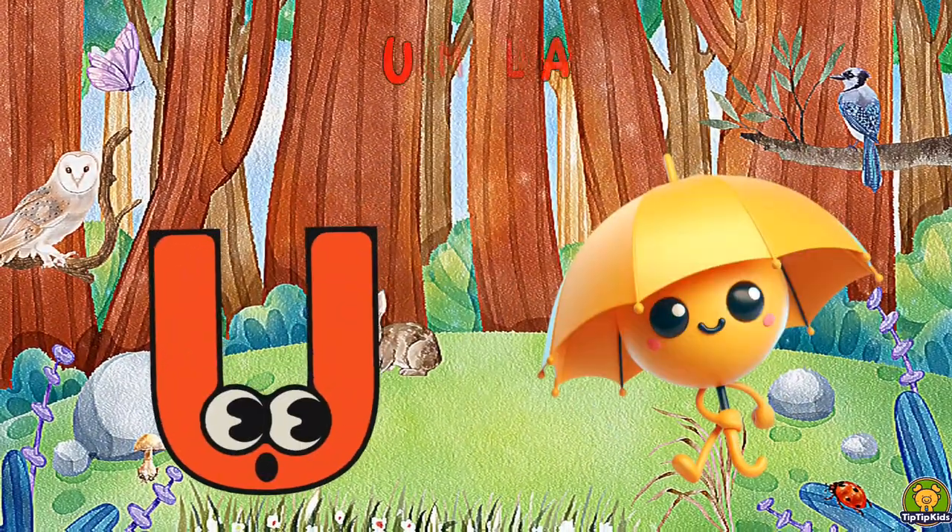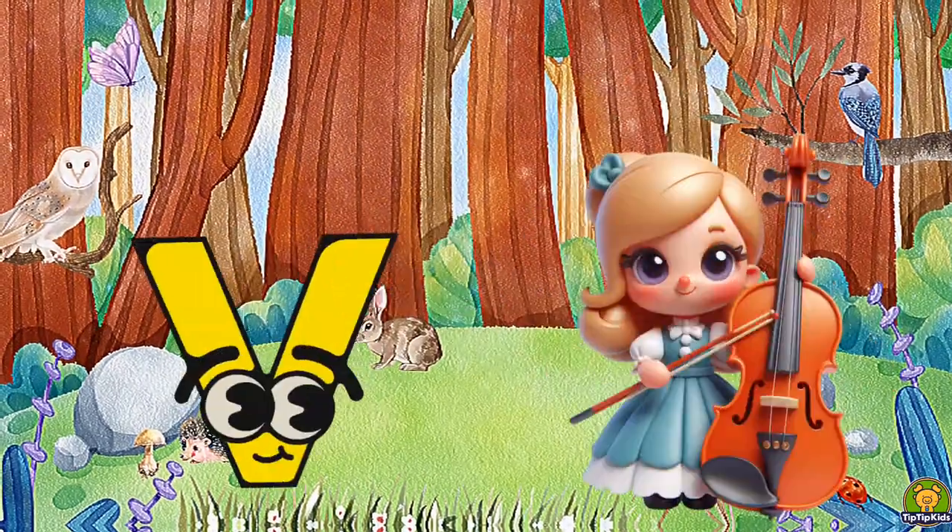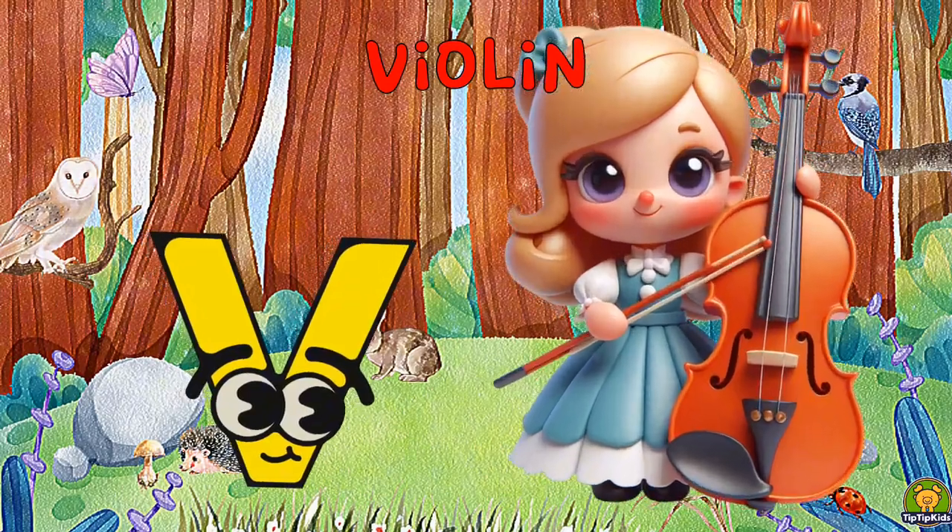U is for Umbrella, A-A-Umbrella. V is for Violin, V-V-Violin.